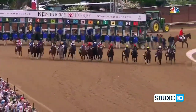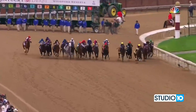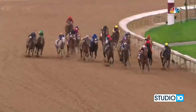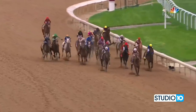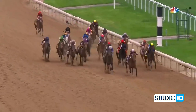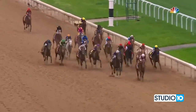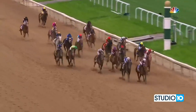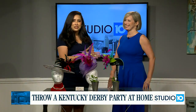The 149th running of the Kentucky Derby is set for Saturday, May 6th at Churchill Downs in Louisville. The actual race only takes two minutes, but the festivities last all day long. If you can't make it to Churchill Downs, you can host your own Kentucky Derby party at home, but you need to start planning now. And luckily, we're getting some help from a professional.